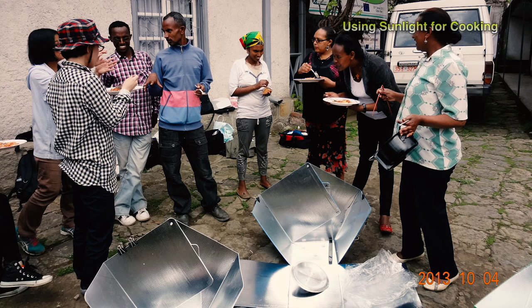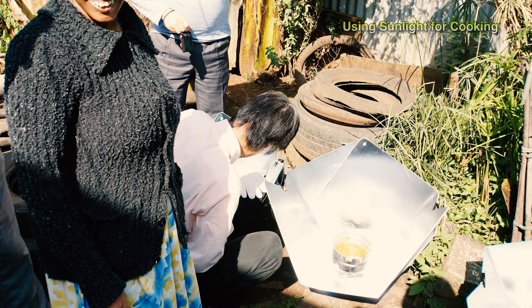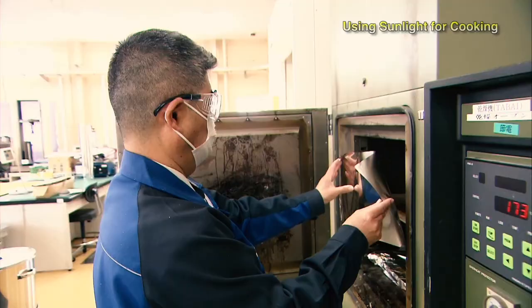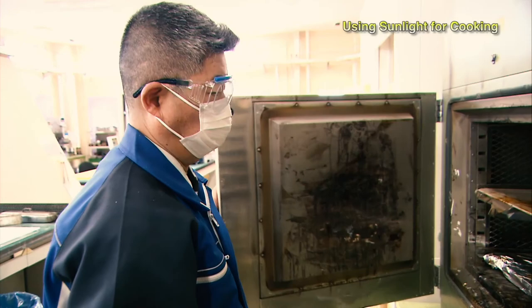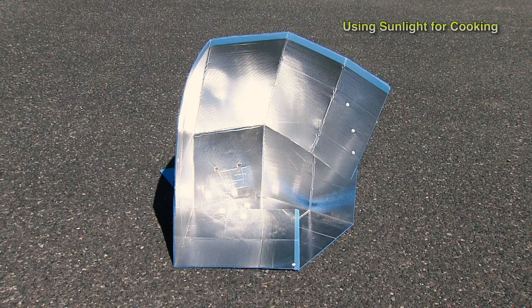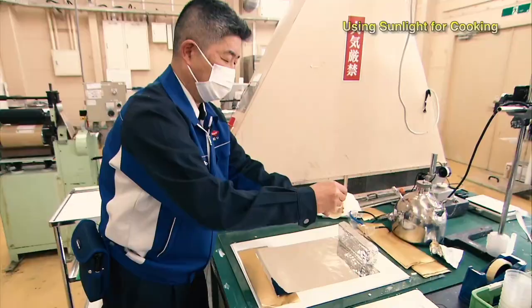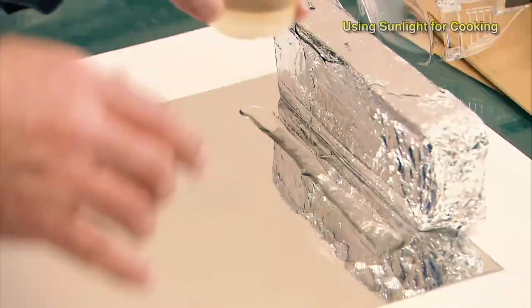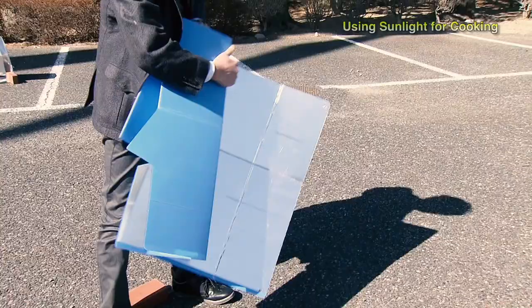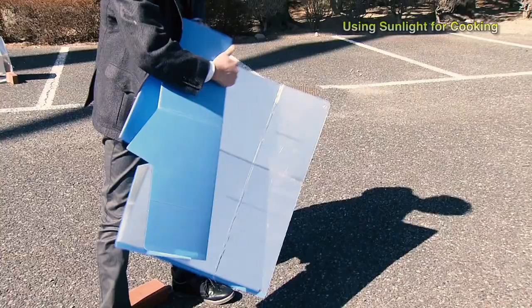Only one barrier remained to wider promotion: the cost. A survey found people would be willing to pay around 25 US dollars. Sekiguchi Tomonobu was tasked with developing a solar cooker that was both practical and affordable. After six years of development, the result was the Toyo solar cooker prototype. One sticking point was the right adhesive to bind aluminum sheets to the plastic frame — they developed a new adhesive with improved heat resistance and the power to hold fast through years of use. The portable folding design brings added convenience to help promote its use.